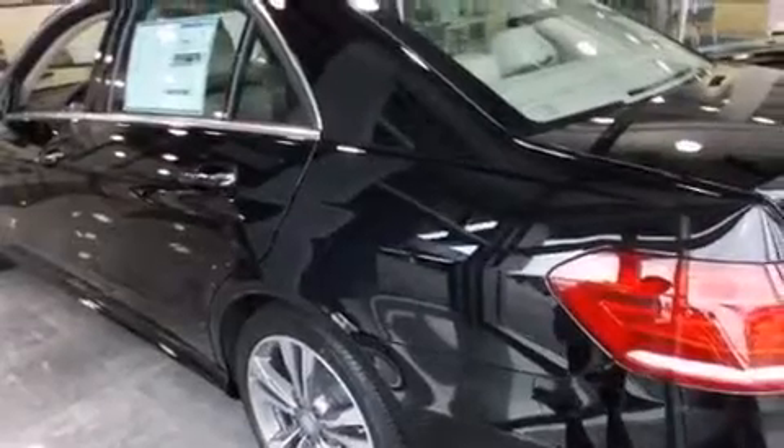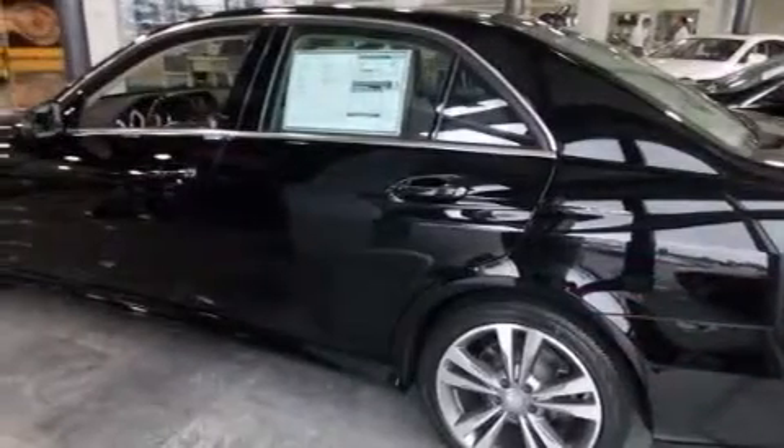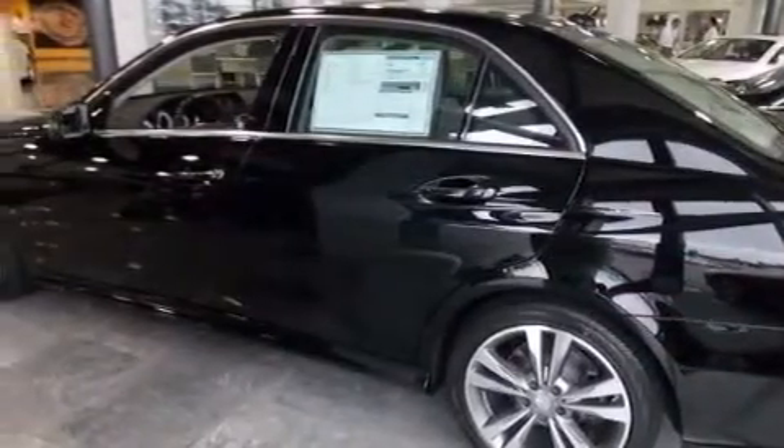The sport package, traction control and stability control systems, aluminum wheels, and lane-keeping assist are also included.